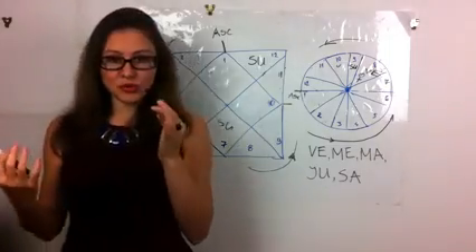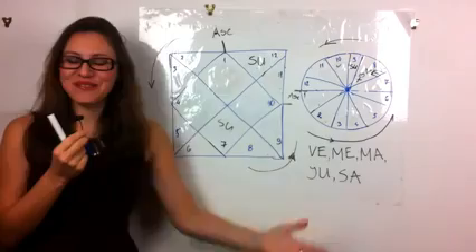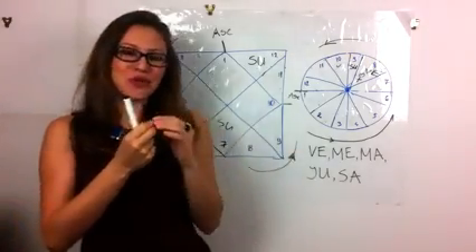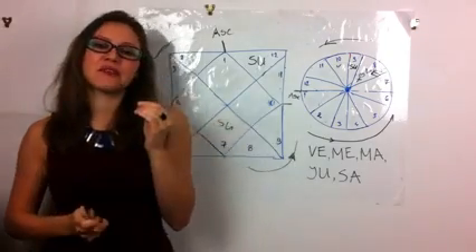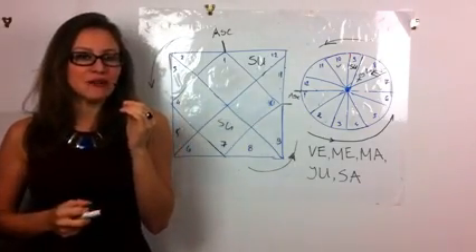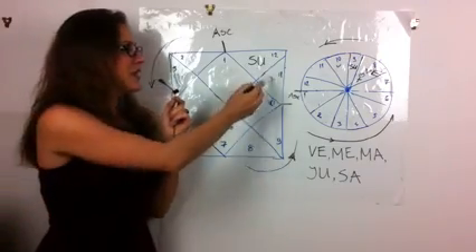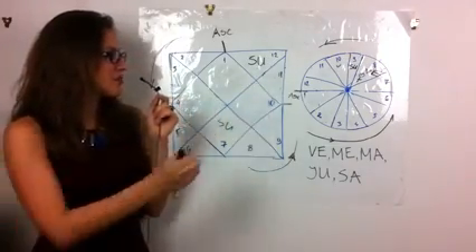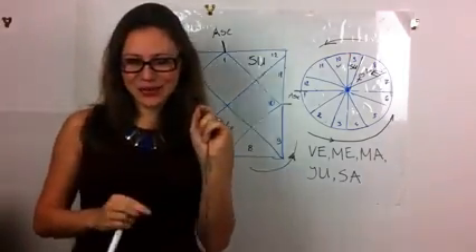Thank you so much. I hope I didn't confuse you too much. Please share with us — do you have this in your horoscope? Do you agree? Have the planets preceding or after the Sun helped you with their qualities in some way? Do you identify with those qualities, and do others see you in that light?